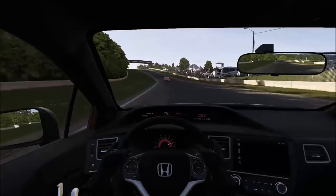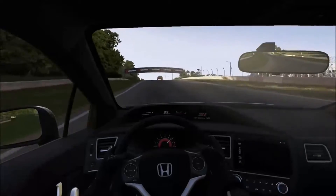I love how it gives you a little VTEC light. I like that.